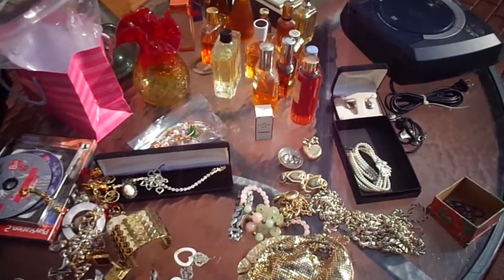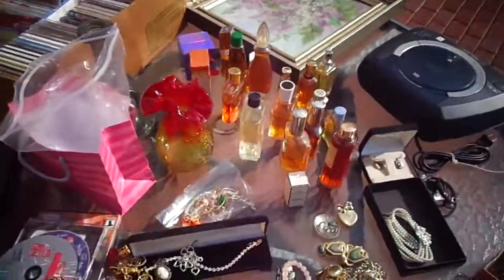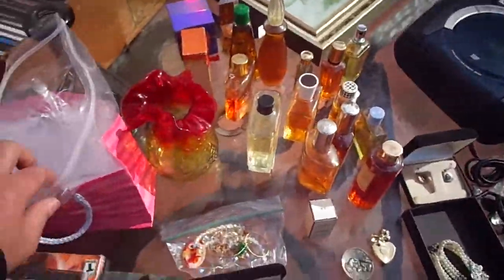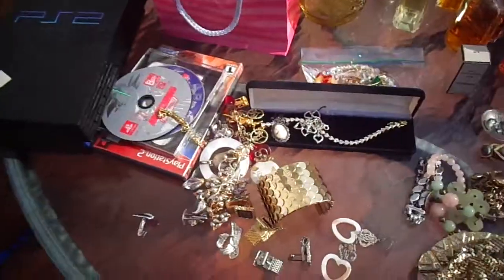Here are my pickups for today. Everything you see in front of me represents about $252 in spending. It's just a general assortment and I'm going to jump right in.